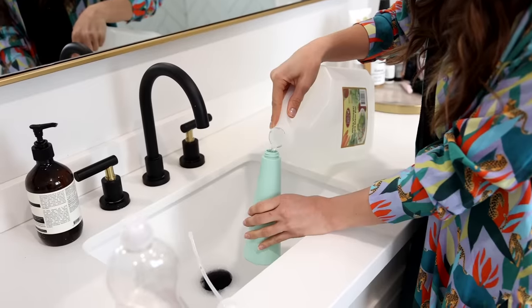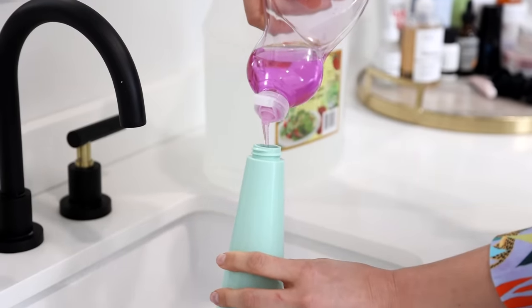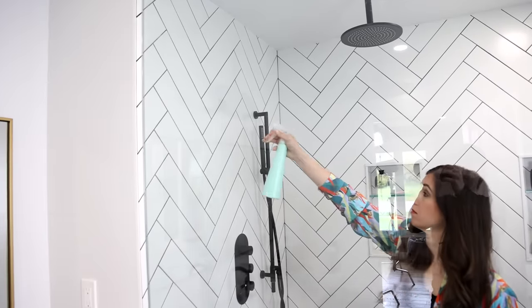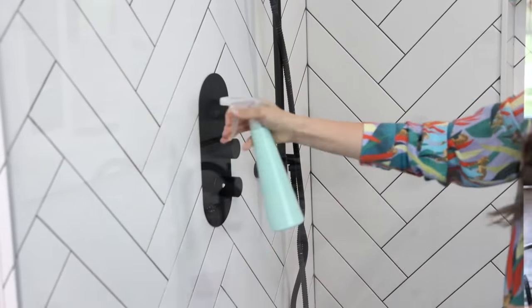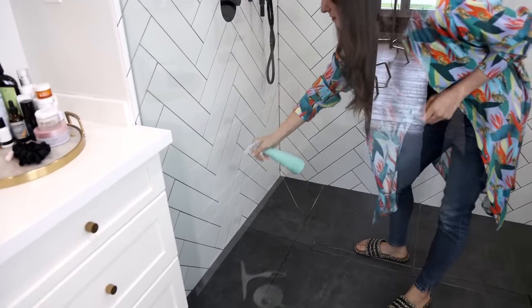For the tub and tile cleaner it's just equal parts dish soap and vinegar — I would use a half cup of each. You can add 10 drops of your favourite essential oil to make it a little more fun. The technique is to spray the product on the tile and let it sit for a few minutes: 5 minutes for a relatively clean shower, and up to 10 minutes if it's sort of dirty. You want to spray it on and let it sit while it's soaking wet — a wet product is a product that works.